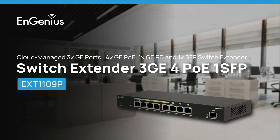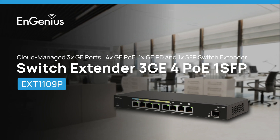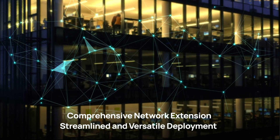Introducing the NGenius EXT1109P, the comprehensive cloud-managed switch extender designed for maximized network span, streamlined and versatile deployment.